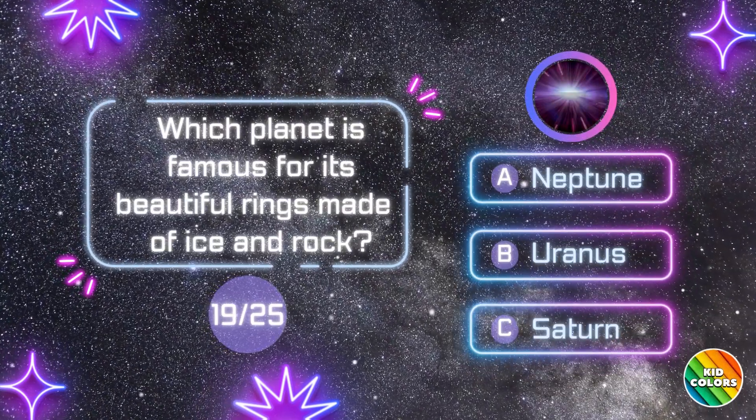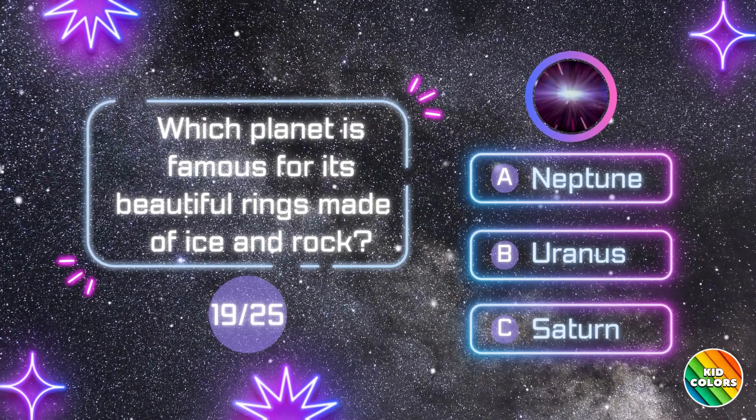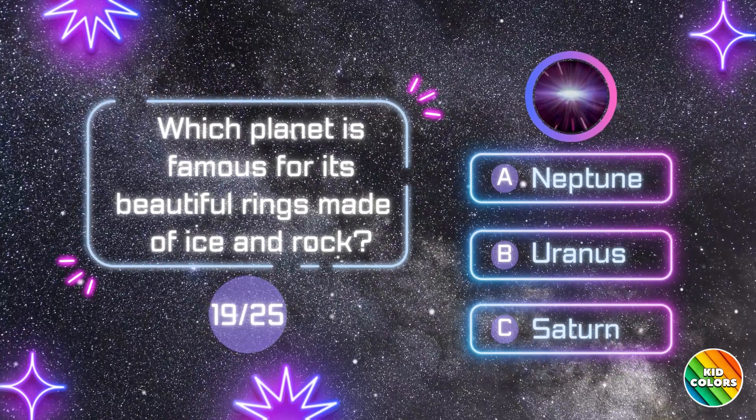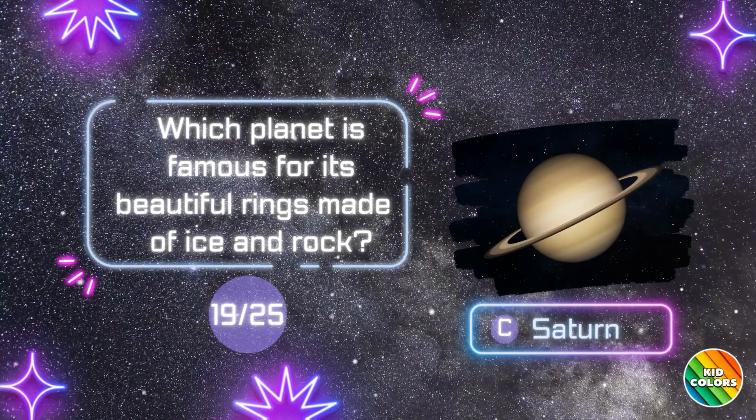Which planet is famous for its beautiful rings made of ice and rock? C. Saturn.